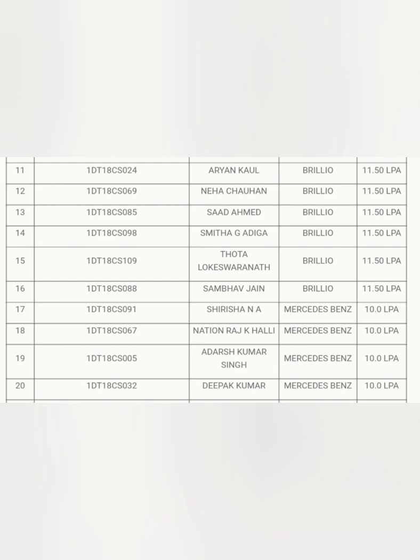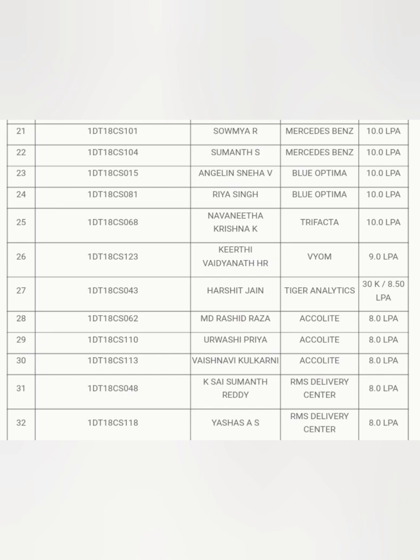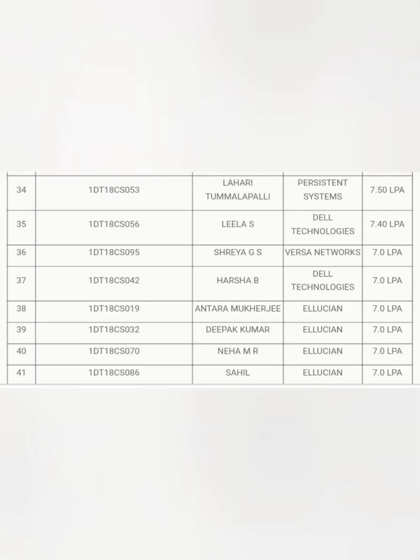Mercedes-Benz took another two students, making a total of six students at 10 lakhs. Blue Optima — 10 lakhs to two students, Trifecta — one student at 10 lakhs, Viom — 9 lakhs to one student, Tiger Analytics — 8.5 lakhs to one student, Ecolite — 8 lakhs to three students, RMS Delivery — at least two students at 8 lakhs. Covering around 32 students now. Further: 7.5 lakhs one student, Persistent 7.4 lakhs one student, Dell Versa Networks one student at 7 lakhs, Dell again one student for 7 lakhs, and Elution around four students at 7 lakhs.